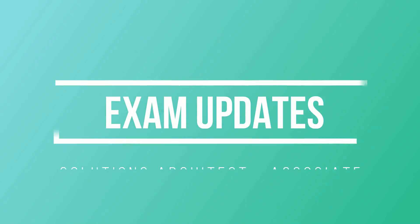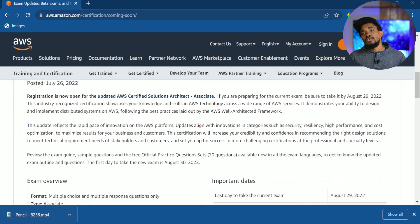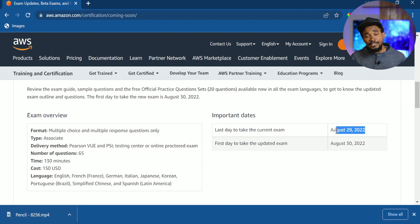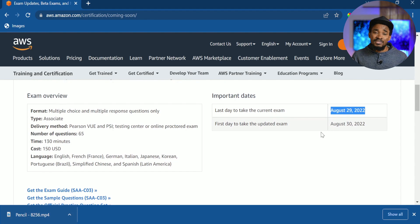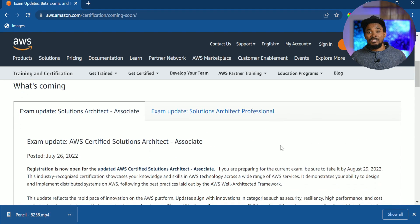This is a very important part of the video. Due to the rapid pace of innovation on the AWS platform, AWS has decided to roll out new updates on the AWS Certified Solutions Architect Associate exam. If you're currently studying for this exam, you have until the 29th of August 2022 to write it — otherwise you may need new study materials and a new exam guide, as the old materials will be outdated.